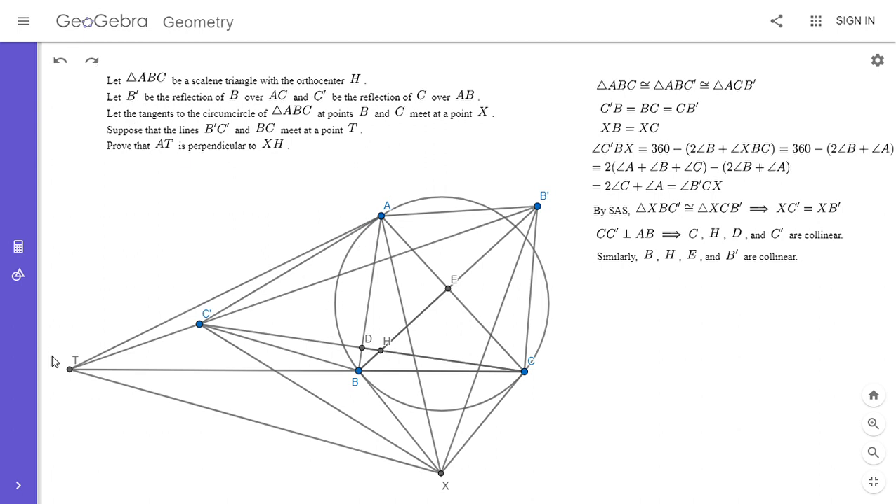We want to show AT is perpendicular to XH. I'm going to draw in the midpoints of BC and B'C', calling them F and G. Since triangles XBC and XB'C' are both isosceles, XF is perpendicular to BC and XG is perpendicular to B'C'. So we have a cyclic quadrilateral through T, G, F, and X because angle XFT = 90° and angle XGT = 90°, making XFGT cyclic.